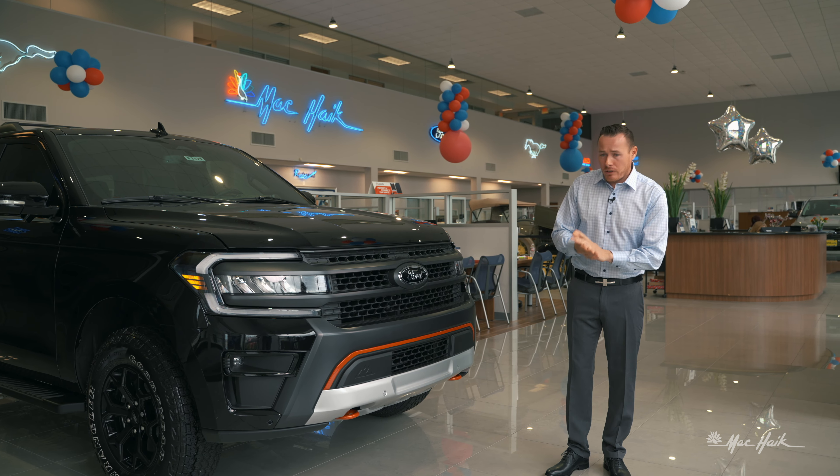Over here on the side of the vehicle, this matte gray finish on the grille for the Timberline package extends to the roof rack, moving the flow from the front to the back with really nice elegance. You've got a 33-inch Goodyear tire on an 18-inch wheel. It's black aluminum painted and it's also got that Rocky Mountain badging inside, so you definitely know this is the vehicle that's going to off-road best for you.